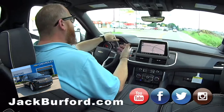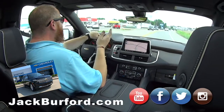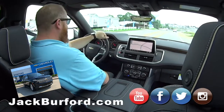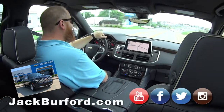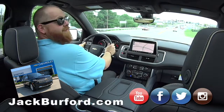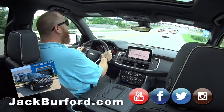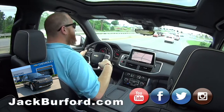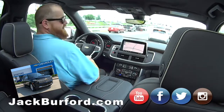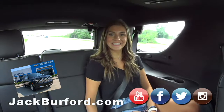Check us out at jackburford.com and all social media — Facebook, Twitter, Instagram. You need to come check this out in person because they will not last long. We already sold one today — the first one in Kentucky sold right at Jack Burford. This Tahoe has nine available cameras, and in certain configurations you can seat nine people.